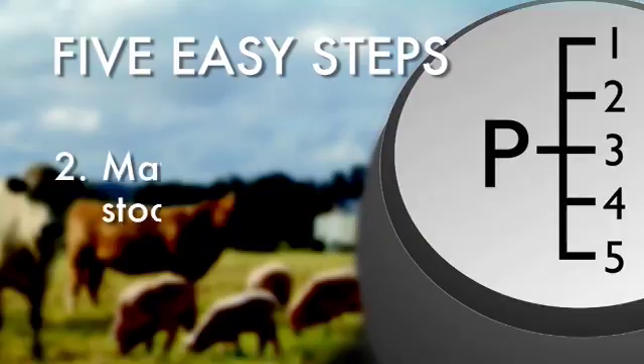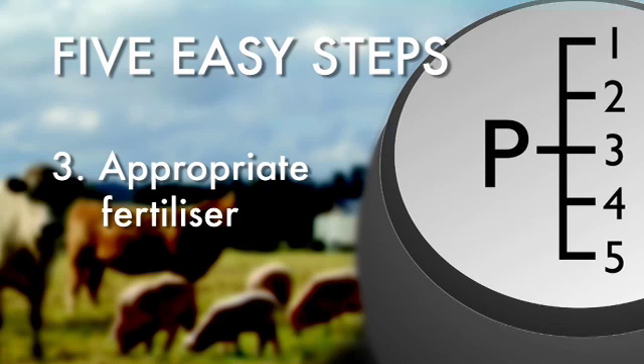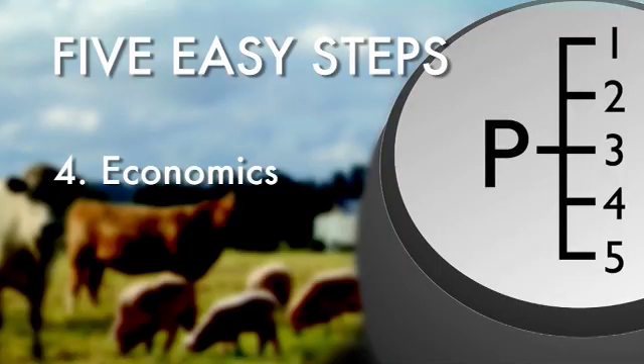The big advance there has been the phosphorus buffering index test, which allows us to work that out from a soil test. Step two: match your stocking rate to your phosphorus level — we want to link the two together rather than applying phosphorus just so the place looks good. Step three: apply the appropriate fertiliser, which varies depending on whether you're in a maintenance phase or trying to build up phosphorus levels to increase stocking rates. Step four: economics — an agronomic decision doesn't necessarily make you money; it depends on the profitability of the enterprises you're running.